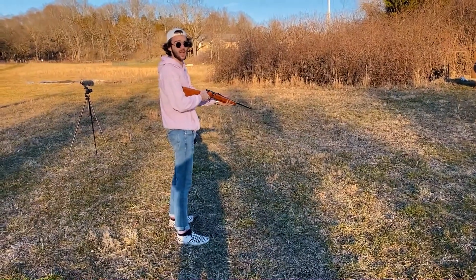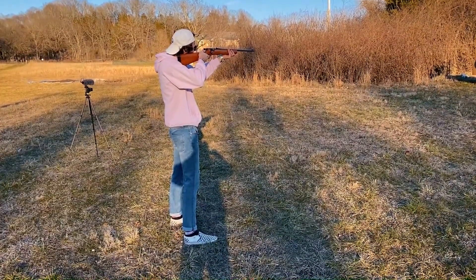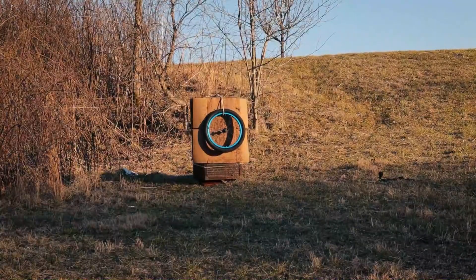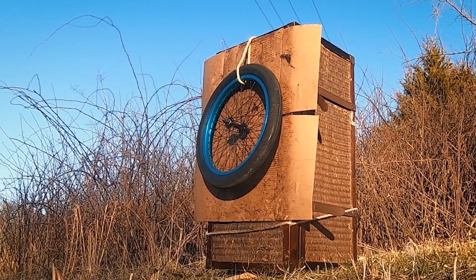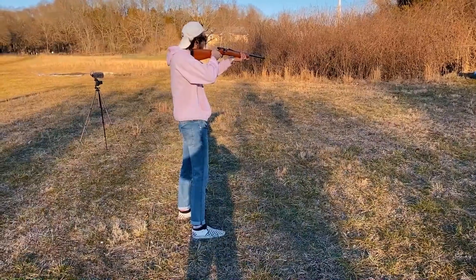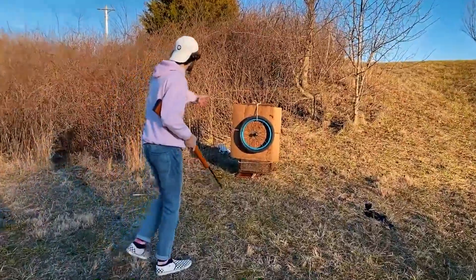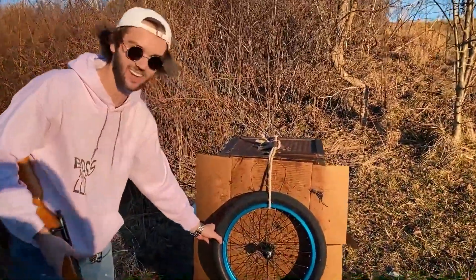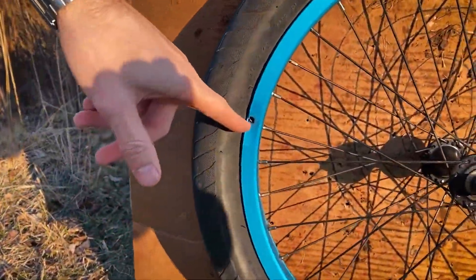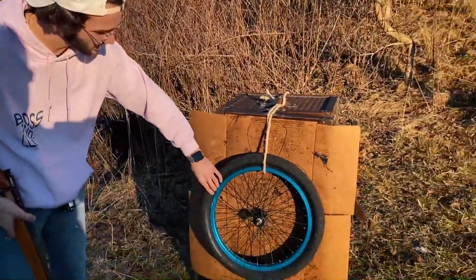I'm gonna try to aim for the tire — not the best shot, but we're gonna try. Got it! First shot! Oh yeah! Wait — I hit the rim! It went through the rim and punctured it. So I was actually off by about an inch, I hit the rim. I'm surprised it went through the rim. That's a good shot. Not terrible.